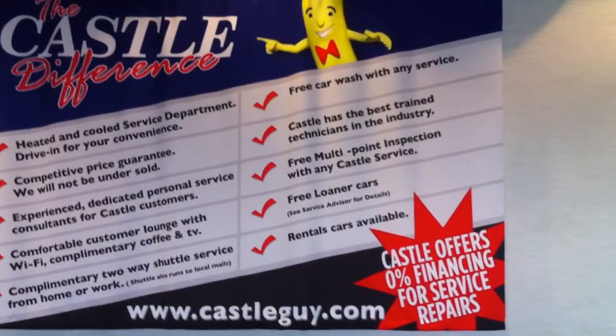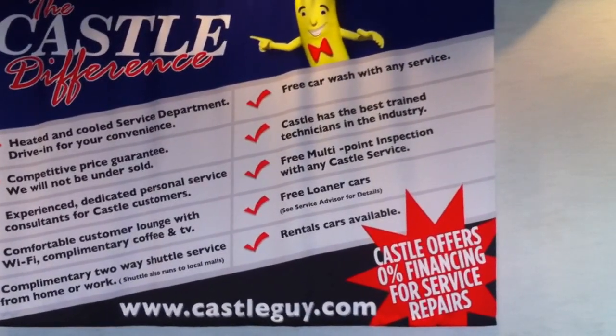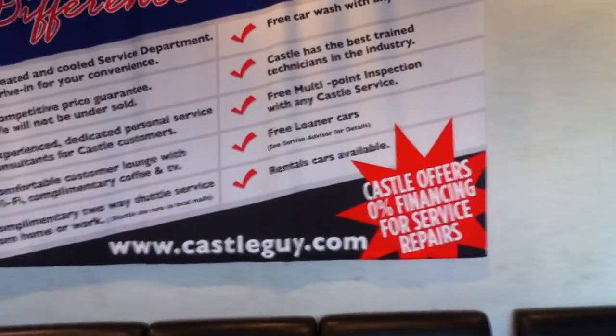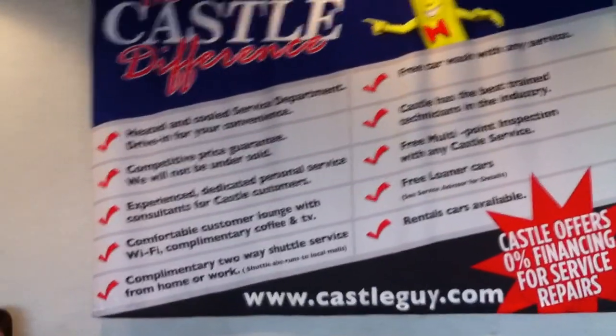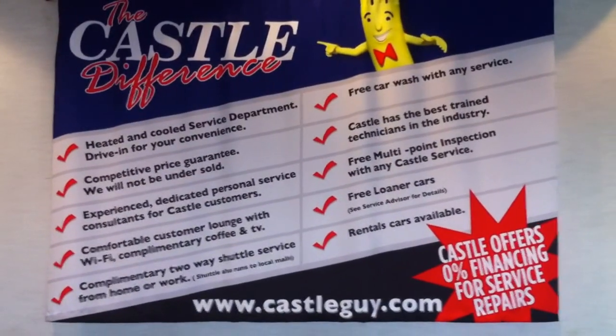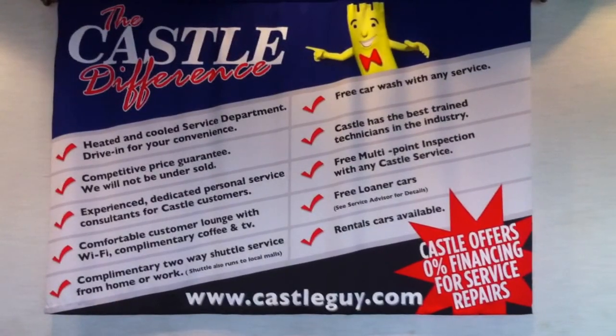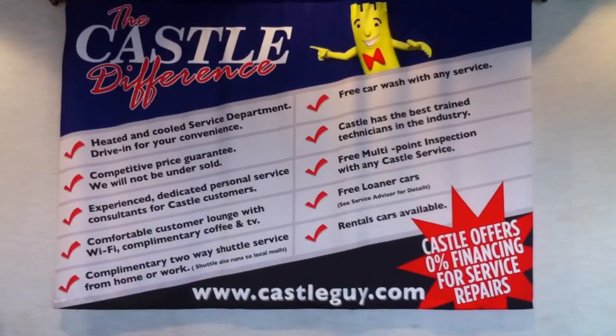Castle has the best trained technicians in the industry. Free multi-point inspection with any Castle service. Free loaner cars, rental cars available. And we have 0% financing for service repairs. Very strong. Another thing you need to consider having in your dealerships. This actually helps the dealership build value and sell more cars.